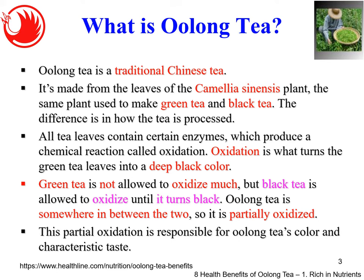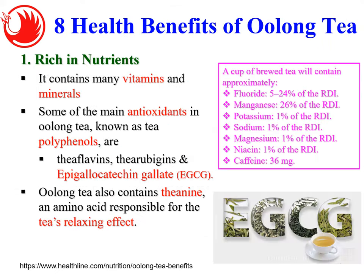I want to share eight health benefits of oolong tea, extracted from Healthline.com, where all information is supported with research papers. Number one: oolong tea contains many nutrients, for example vitamins and minerals including fluoride, magnesium, potassium, sodium, and niacin, as well as caffeine.